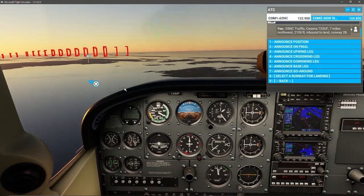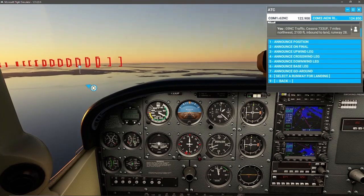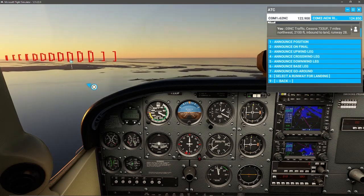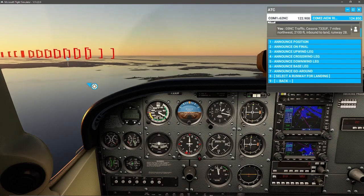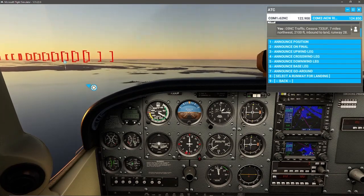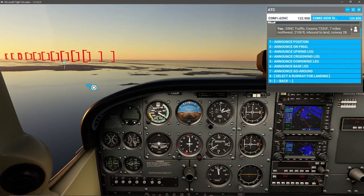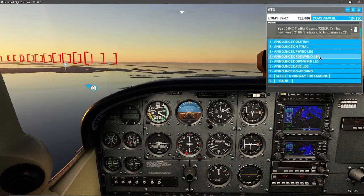Here we can go into our descent checklist. This aircraft does not need to use carb heat, but I would also probably pull carb heat out as well. Landing lights on, and seatbelts and shoulder harnesses are secure. Fuel selector valve on both. We are already in the white arc, meaning I could deploy flaps at any time, but I don't need to just yet.